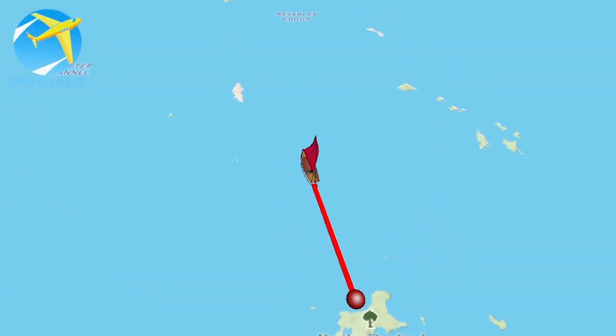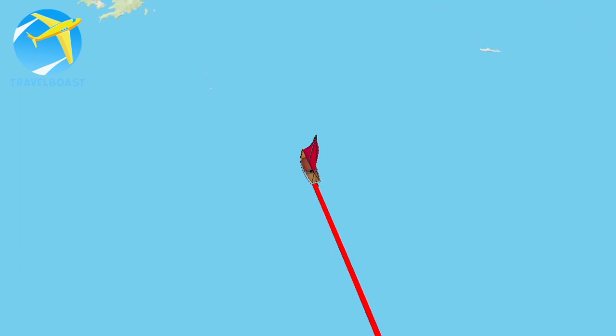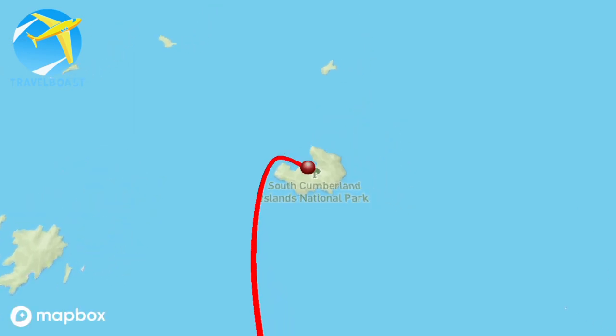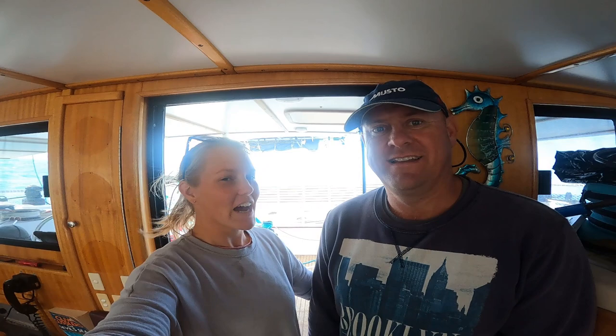We are on the east coast of Australia just off the city of Mackay and are headed north up the Queensland coast. Today we are headed from Curlew Island to Scarfield Island. We've got the headsail out and two reefs in the main and we're sailing along beautifully.